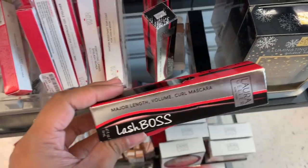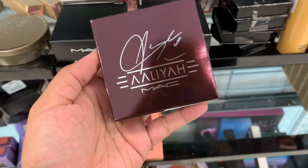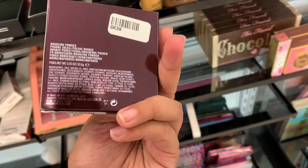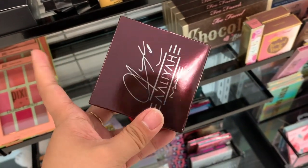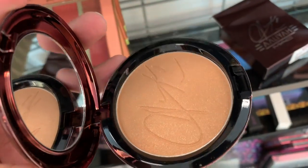I also found the Lash Box Major Length Volume Crown mascara for $6. There's a few here. I thought this one was a guard palette eyeshadow palette, but it's actually Baby Girl, which is a bronzing powder — $15. It looks so pretty.